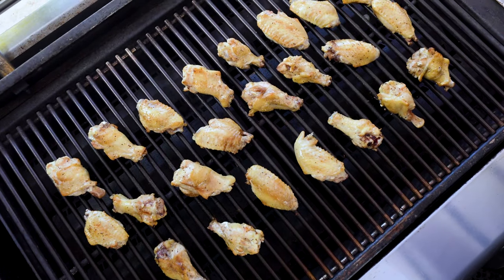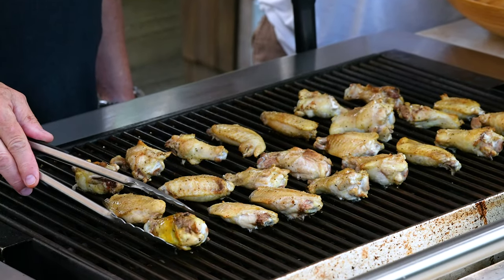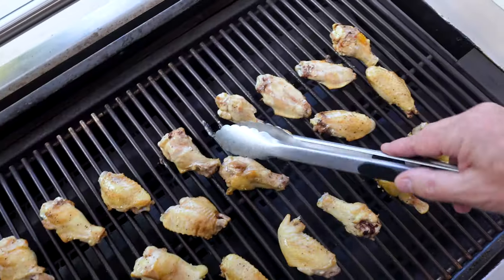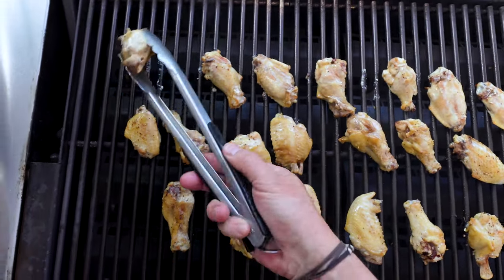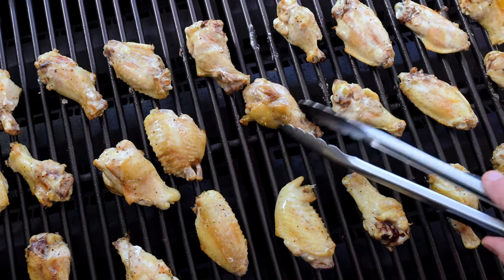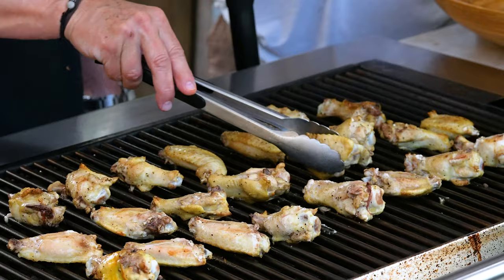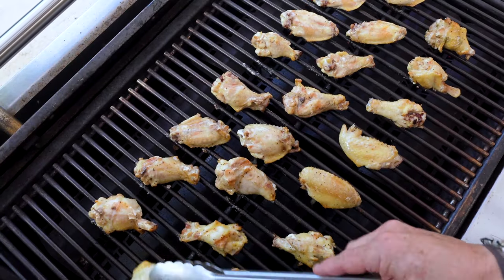We'll head back to our wings on the grill — nice, all right, time for another turn. Just carry on with these, cook them till they're done, and when they are these will be the first guys to get a bath in the sauce.